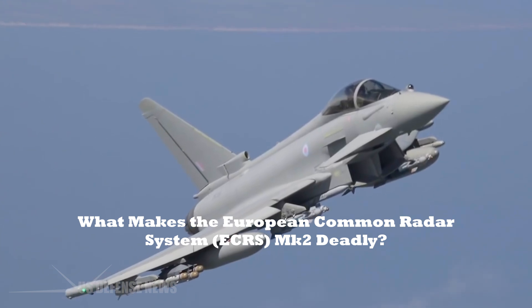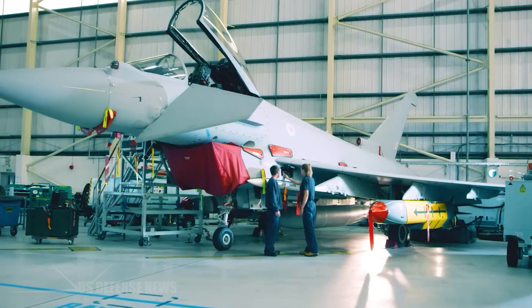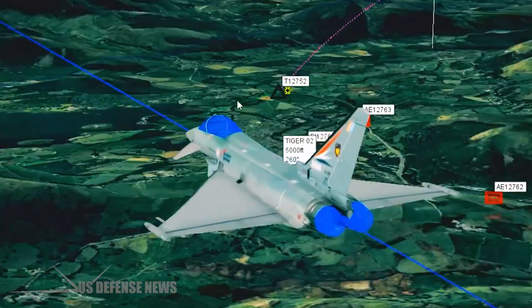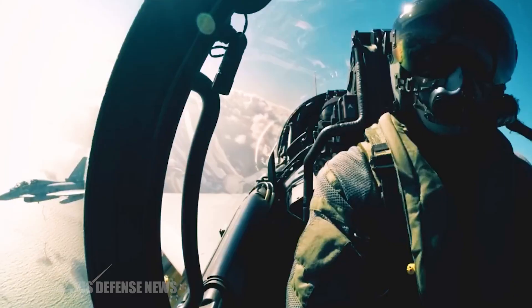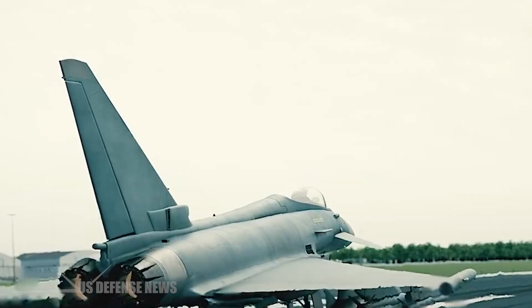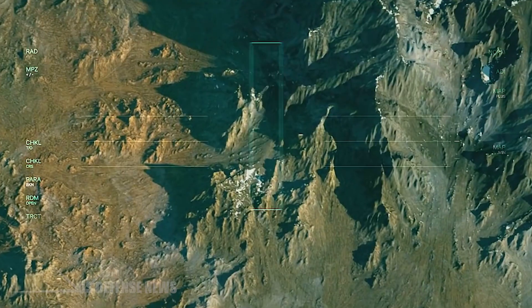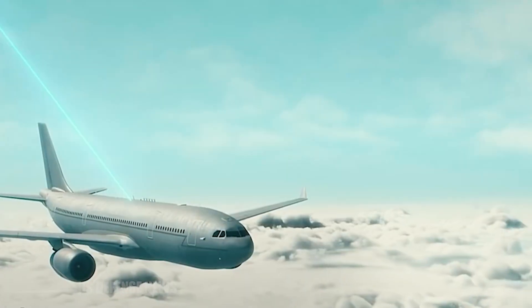What makes the European Common Radar System, ECRS Mark II, so deadly? As per a previous statement made by the manufacturer, the ECRS Mark II radar will further transform the Eurofighter Typhoon's control of the air, bringing a world-leading electronic warfare capability that will allow the aircraft to simultaneously detect, identify, and track multiple targets in the air and on the ground. It will support operations in the most challenging situations, equipping pilots with the ability to suppress enemy air defenses using high-powered jamming and engage targets while beyond the reach of threat.